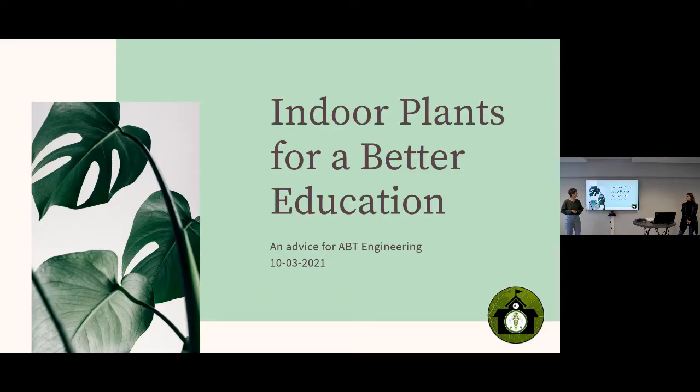This was our project for eight weeks. We decided to focus on school settings and how plants can impact the education of children. This presentation will last around 25 minutes, and then you will have some time to ask questions.